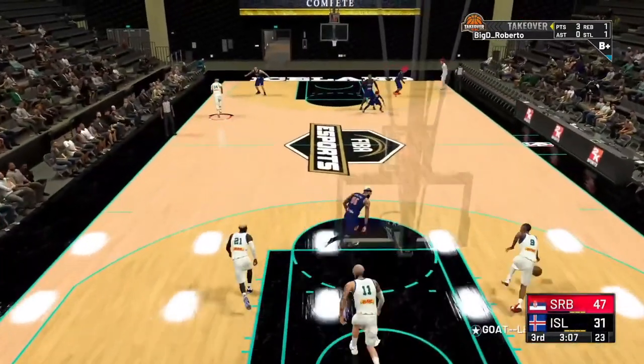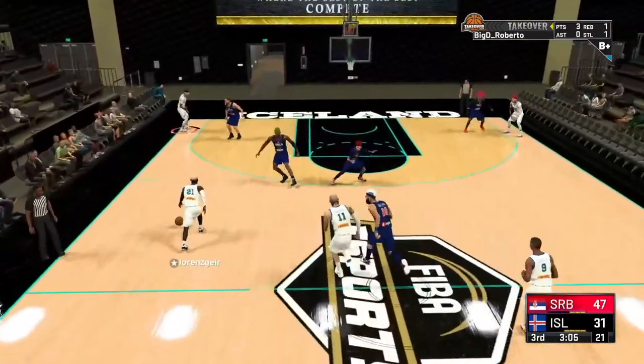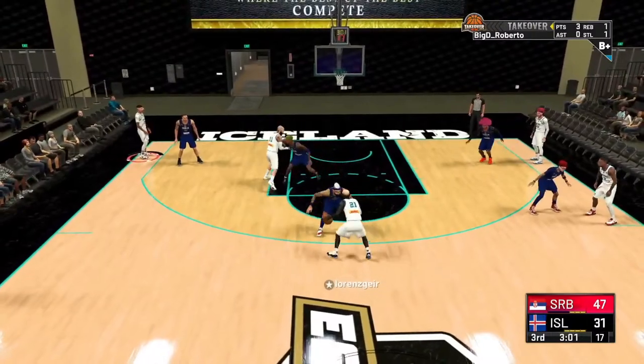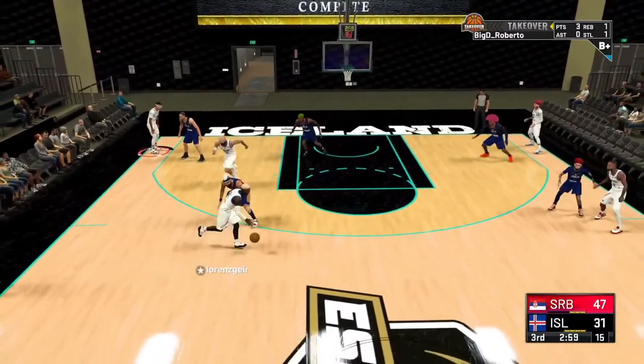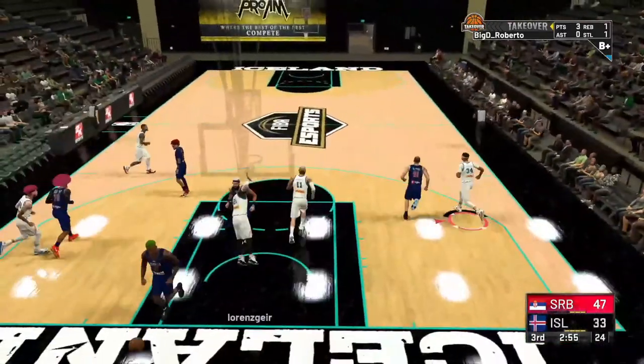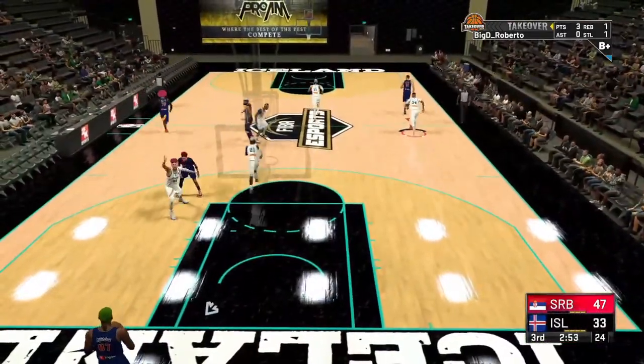Serbia extends their lead to 16 points. Coming back the other way — Iceland makes some moves, dribbles to the left, goes back to the top of the key, speed boost into the paint, doesn't get blocked, slams that one in for two points.